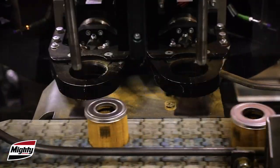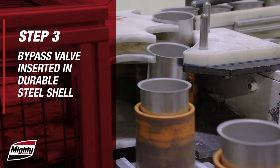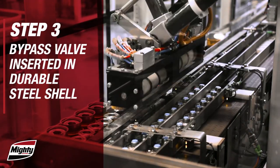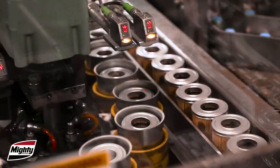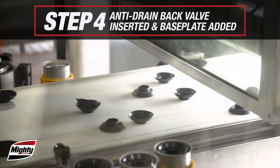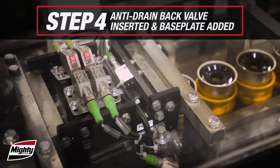Durable steel shells are placed into the final assembly fixture, providing high burst and impulse strength. Machine vision-sorted anti-drainback valves are placed on top of the filter cartridge and then placed into the shell. Laser detectors then verify parts are in position, immediately removing parts improperly fed or located.